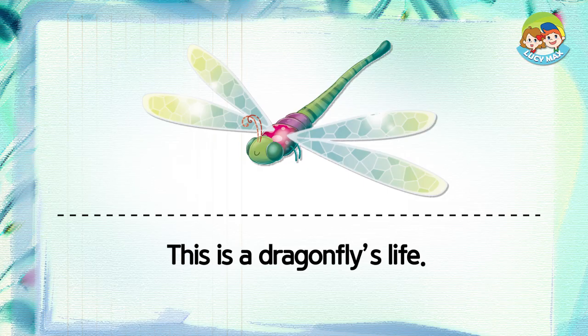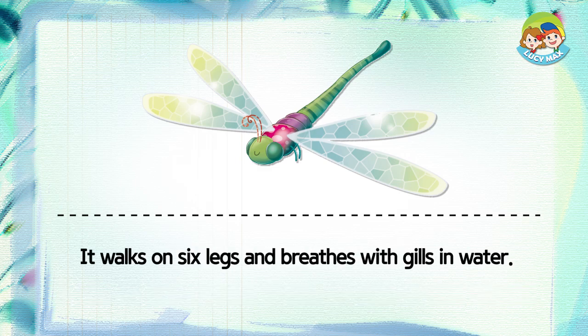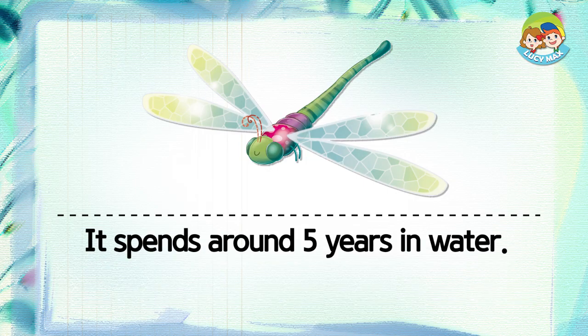This is a dragonfly's life. Its larva is hatched from an egg under water. It walks on six legs and breathes with gills in water. It has strong jaws and eats other insects or fish in water.